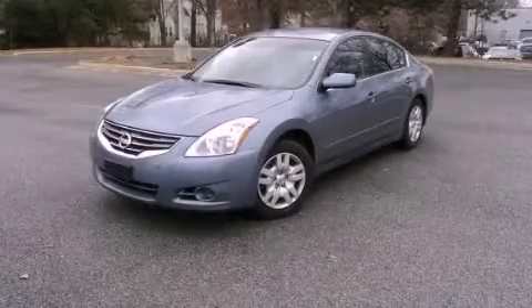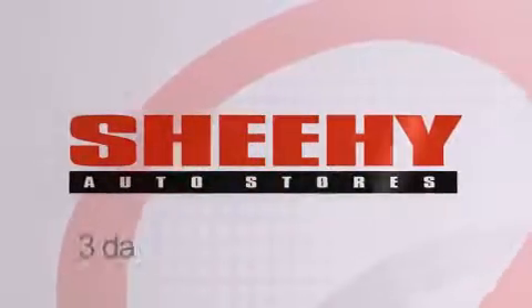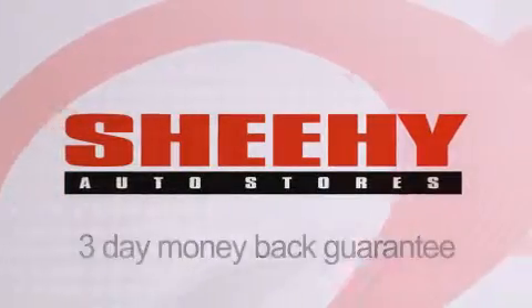Please call today to reserve this vehicle for a test drive. Every select used vehicle comes with a three-day money-back guarantee and a 60-day, 2,000-mile warranty.